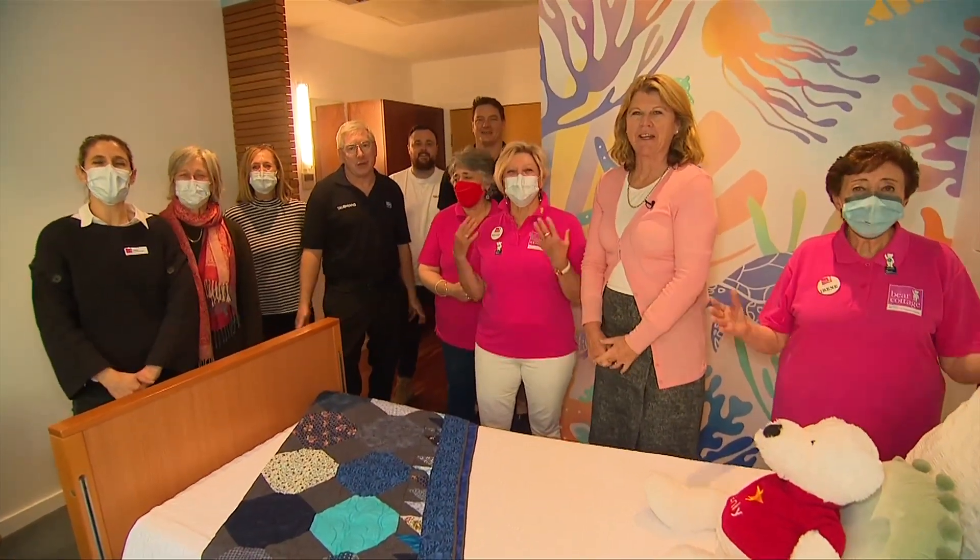It looks like a hotel room. Thank you Sunrise, thank you Taubmans. Thank you Bear Cottage. How gorgeous. Back with more in just a moment. This is Sunrise on 7.